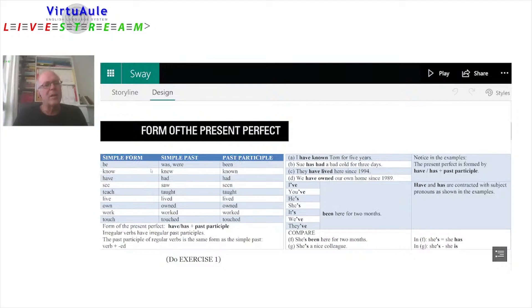Be, was/were, and been. The past participle is 'been,' and this is the part you will use for the present perfect. Know, knew, known. And have, had, had. You should try to learn these words like a rhyme using all three forms.